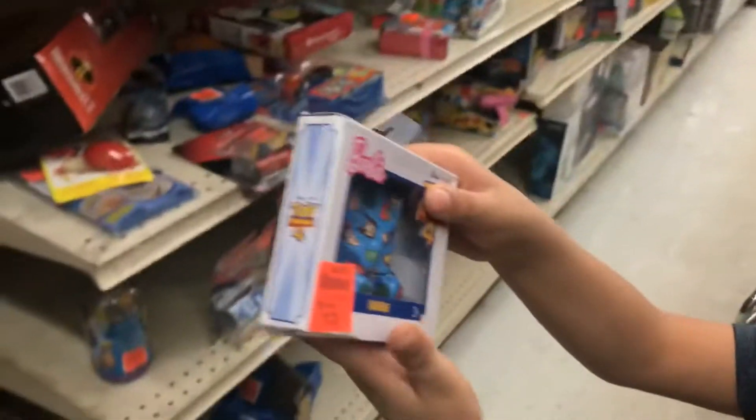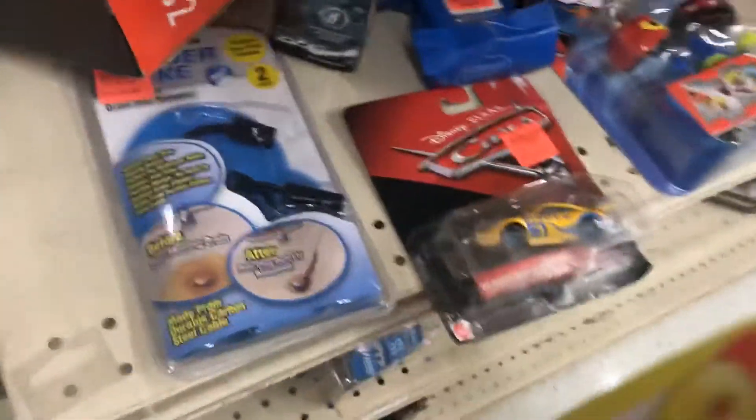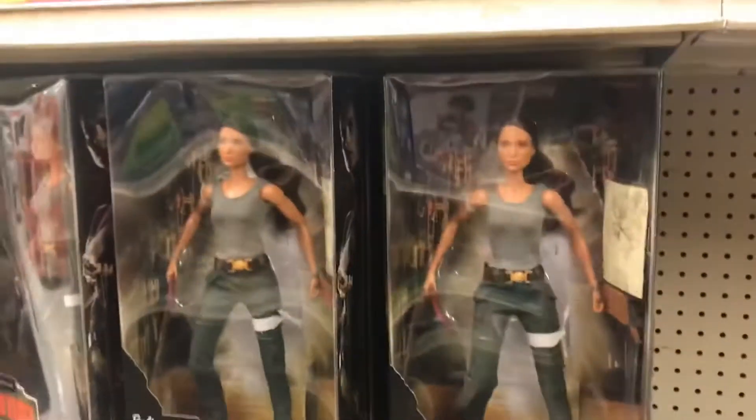No way — look at it! Toy Story 4 shirts for Barbie — soft goods! Let's see what they got over here — some Disney Cars. Keep on cruising. Hey, what is this? Look — some Tomb Raider!